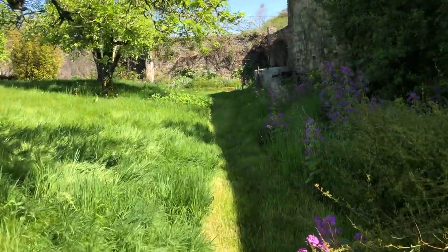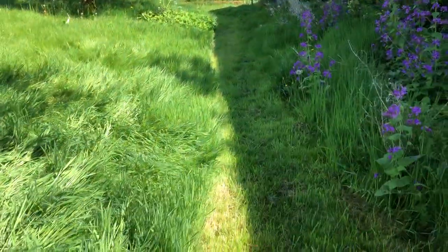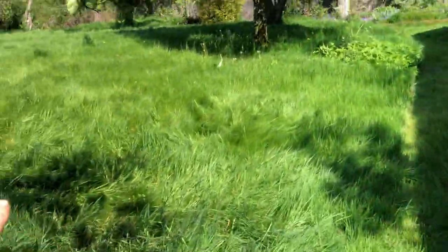Down this bit of mown path, this is going to have an electric fence put in and the sheep are going to graze all this.